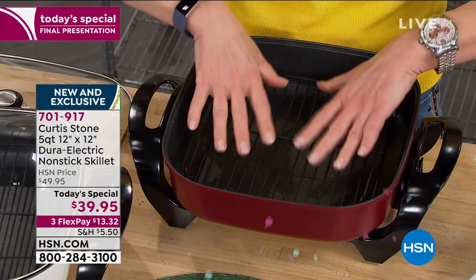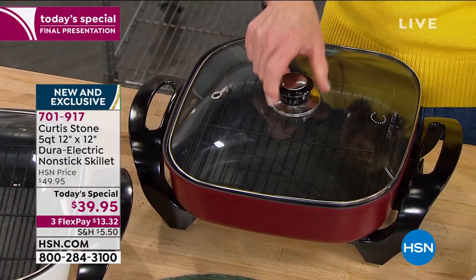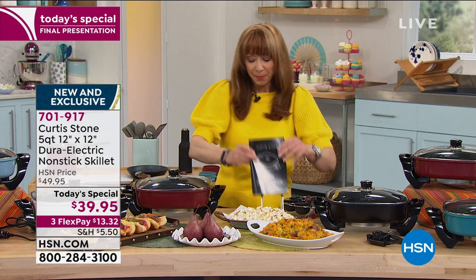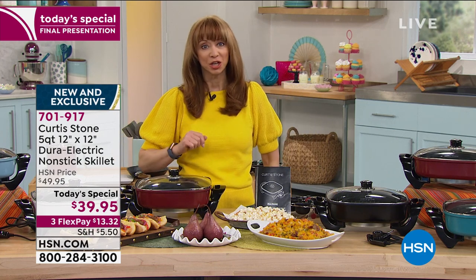You even get an elevated rack with a nonstick cook-and-look lid, plus basically a whole recipe book — from popcorn to poached pears, to stir fry, to baking, and everything in between. This is a whole kitchen.